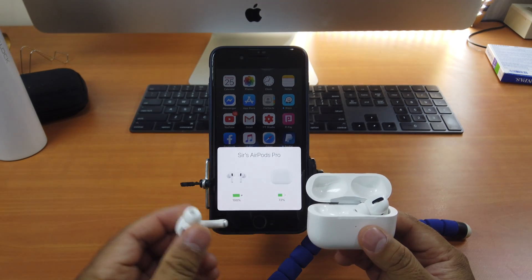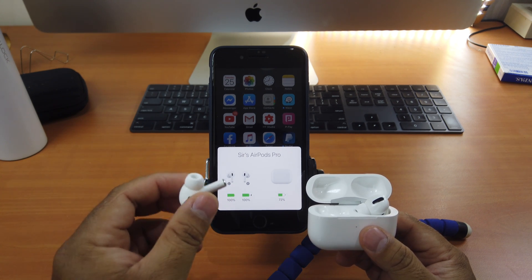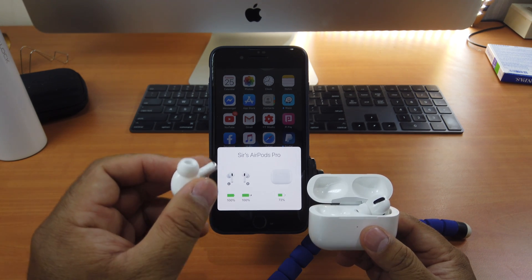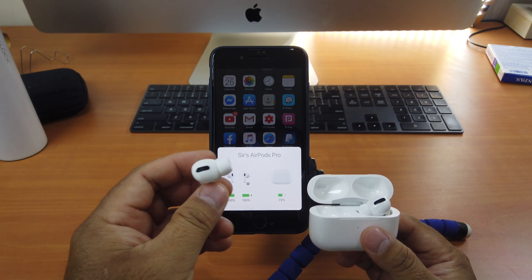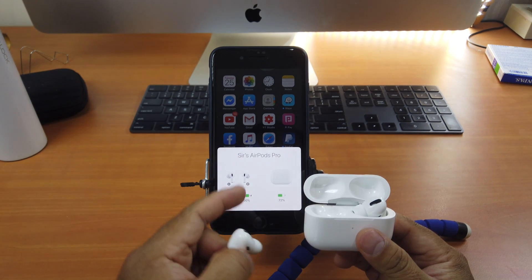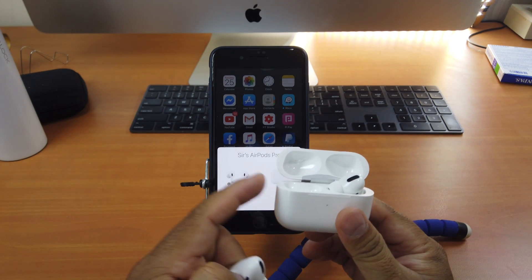The problem is that one of the AirPods, for some reason, a bug blocked it from being able to charge to 100% — it just got stuck at 99% charging. That's a problem because when one AirPod is not fully charged, the case will automatically keep telling it to charge until it reaches 100%, which consumes the case battery. You will run out of battery very soon.